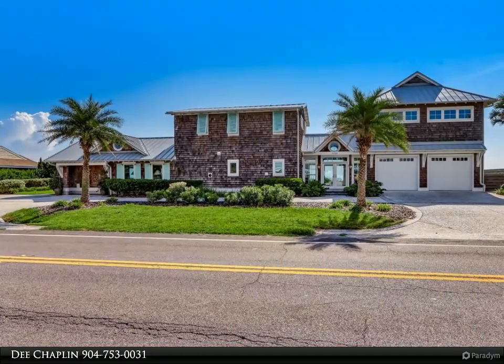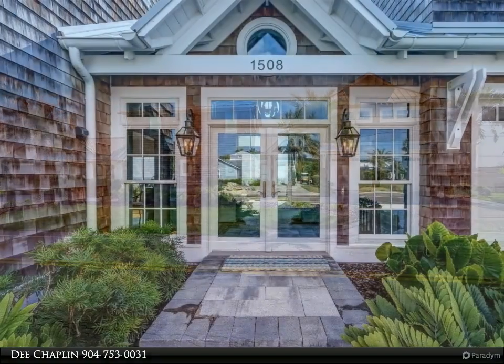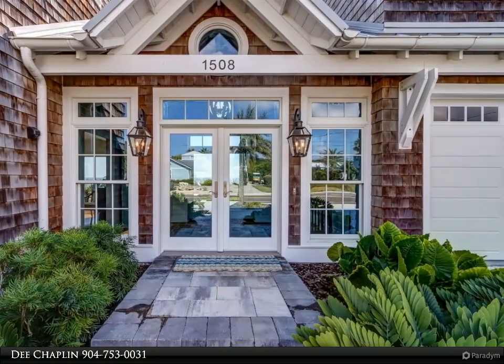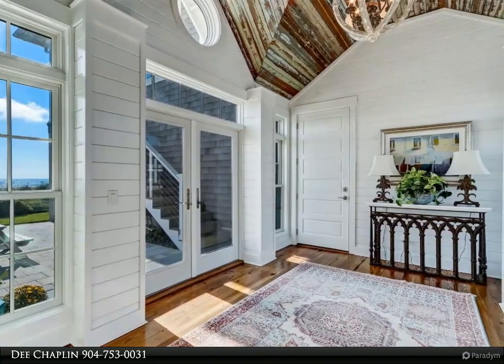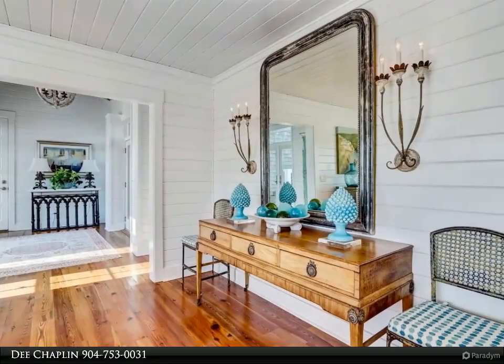This Berkshire Hathaway Home Services Chaplin Williams Realty property video is presented by Dee Chaplin. If you are seeking a serene and inspiring lifestyle that also translates to memory-making with family and friends, you must see this house. John Dodd designed the total renovation and addition to the cottage, and the owners spared no expense in making it unique, comfortable, and a home to love living in.